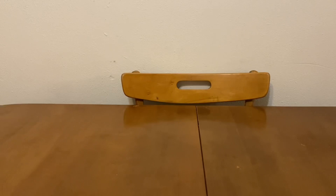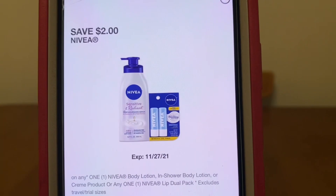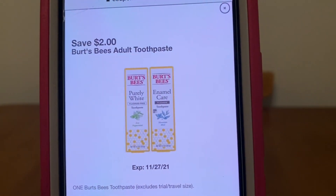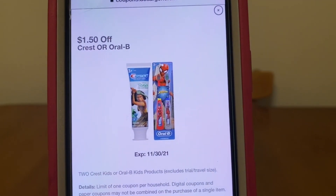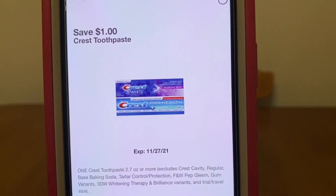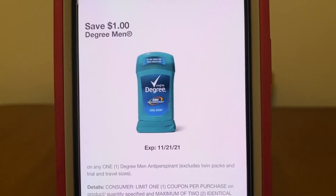Once we've picked up all of our items, let's go ahead and enter our number into the digital keypad and our coupons will come off: two dollars off the Nivea, two dollars off the Burt's Bees toothpaste, one dollar fifty off the Crest kids, one dollar off the Crest toothpaste, and one dollar off the Degree Men's deodorant.